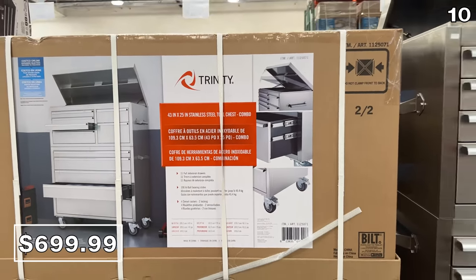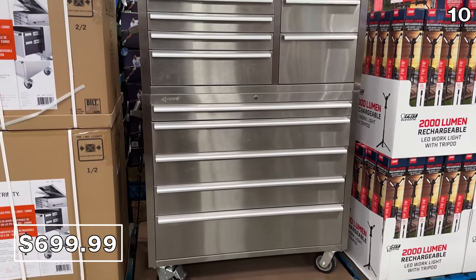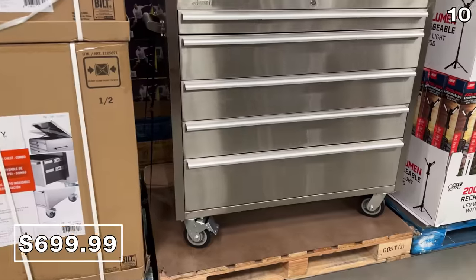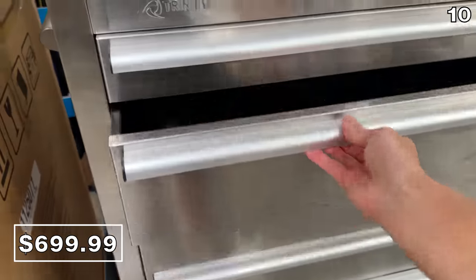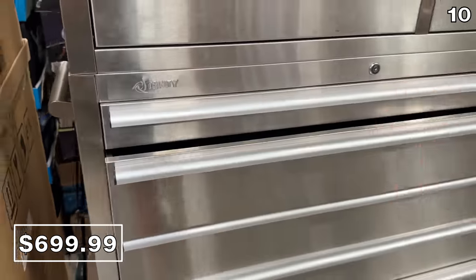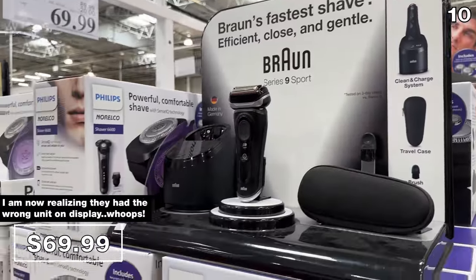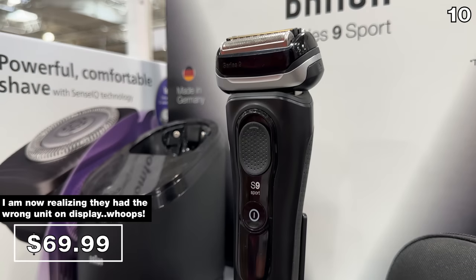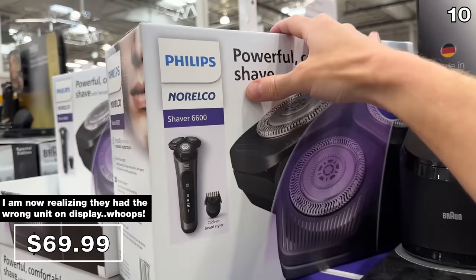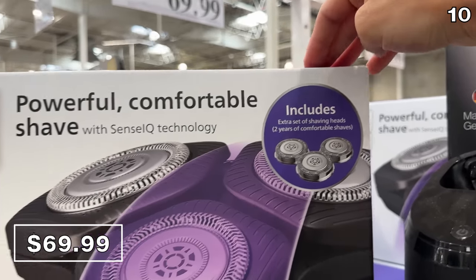My next point begins with the lowest price I have ever seen on this 43-inch stainless steel tool chest — $300 off and a new $700 price tag. If you are spending more time in the garage this summer, this beauty on wheels includes 11 soft-close drawers. For a more stereotypical Father's Day present, this Philips Norelco shaver at $70 is a fantastic price for those with sensitive skin or prone to razor burn, and it's $20 off until June 11th.